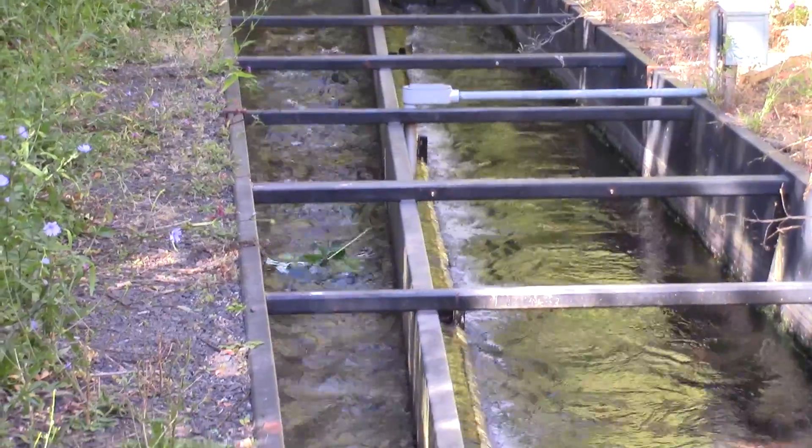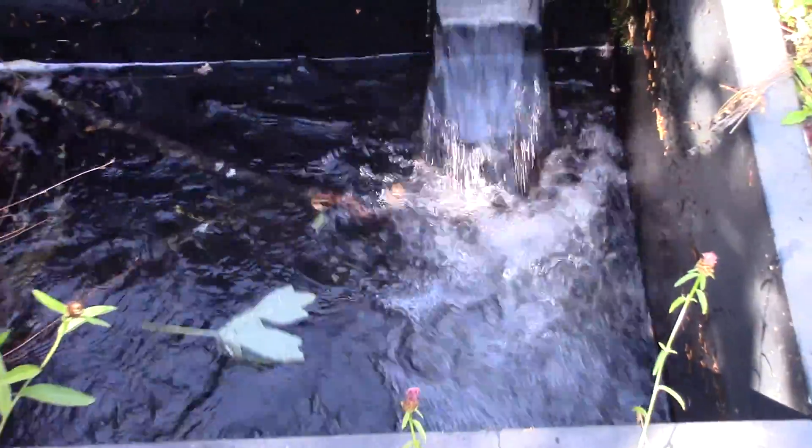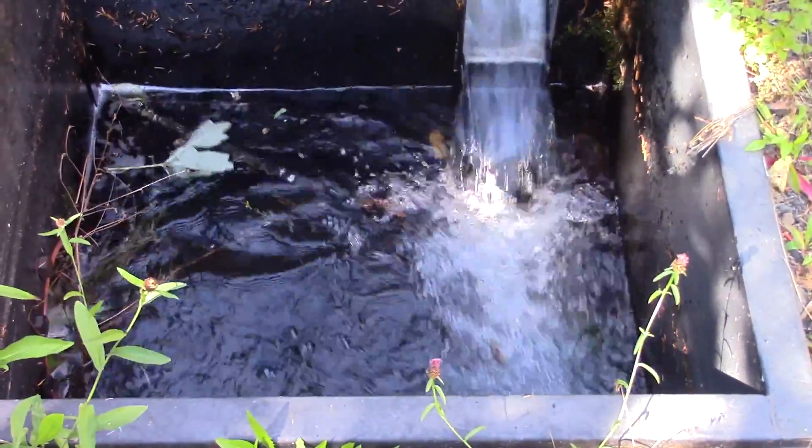So what we're standing right next to is the Farmer Screen, which is a fish screen technology that allows farmers to divert water while keeping all the sticks, fish, and leaves inside the river and allowing clean water to travel out to the irrigation or hydro systems.